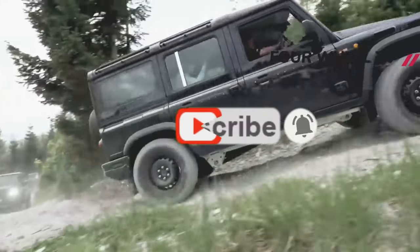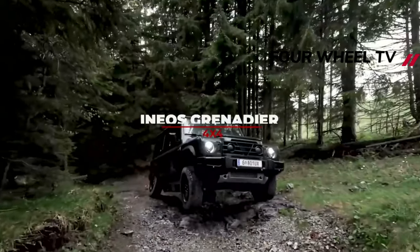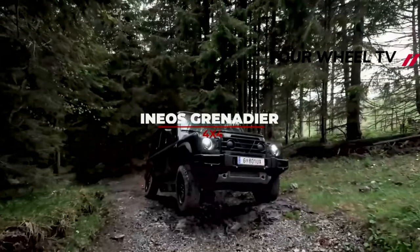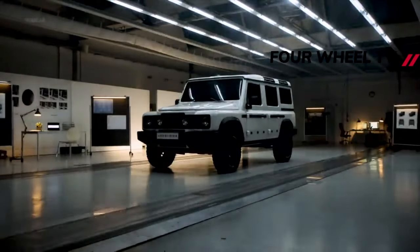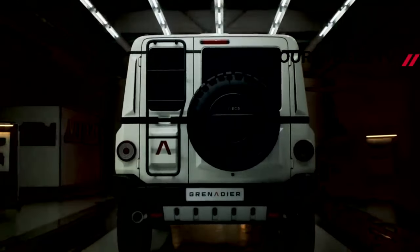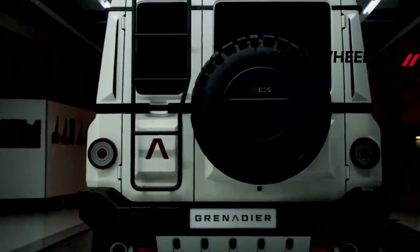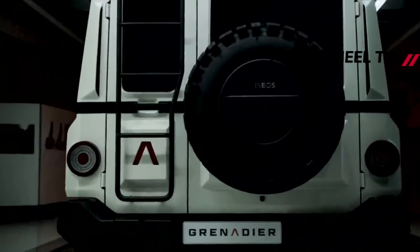Ineos has revealed its new Grenadier 4x4 will go on sale from the 18th of May, with prices starting from £49,000. There will be an entry-level utility wagon two-seat model, as well as a £52,000 station wagon five-seat version. Ineos will also offer two pre-configured Grenadiers called the Trialmaster and the Fieldmaster, both priced from £59,000.